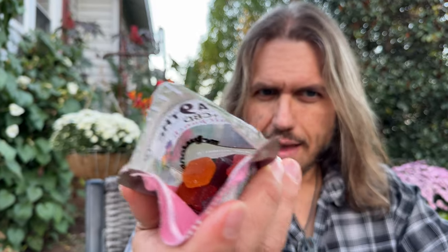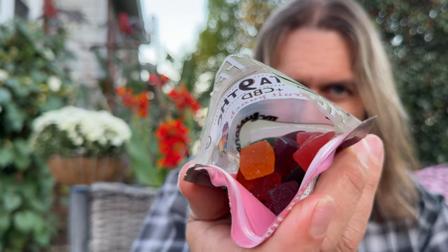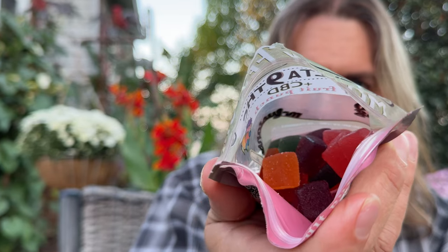Doesn't smell like a whole lot. There they are in there — nice and colorful. There's a bunch of different colors, man. They're just coming out in a big chunk here. Yeah, let's just pull the glob out.